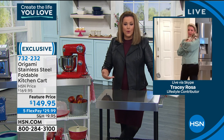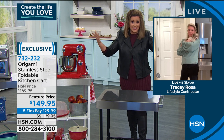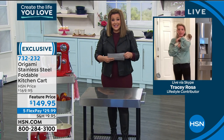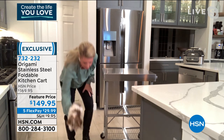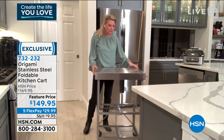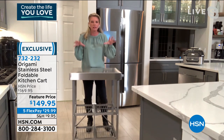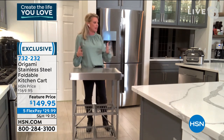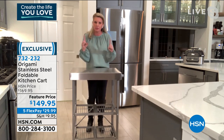Leslie: People with stainless steel appliances are going to love this — this is the one they've been waiting for. This cart was always a huge success and we sold thousands at HSN, but we never had the stainless steel top until now. Tracy: Stainless steel goes with anything — I love the modernness, the quality, the versatility of this. Welcome into my kitchen tonight. Let me take you through how I use it.